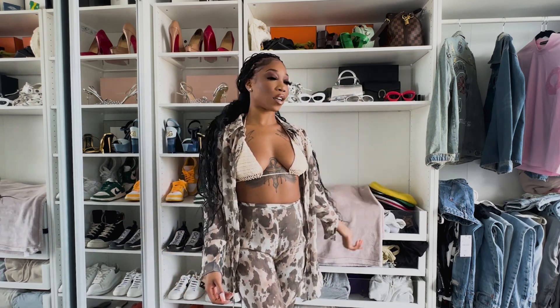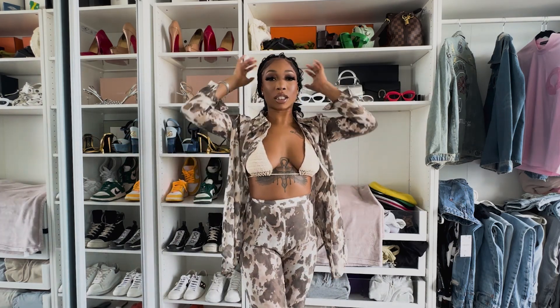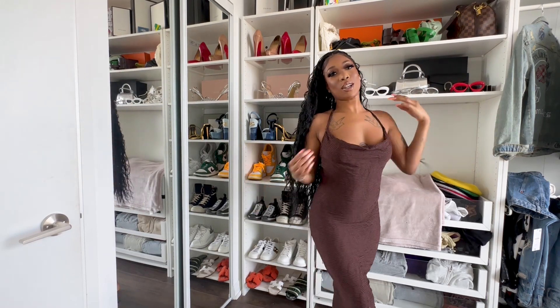I'm obsessed with this and I think it looks super cute and classy with the bohemian braids I just got done for my Jamaica trip. I got it in a size extra small. This is look number one — let me know if you guys like this because I love it.